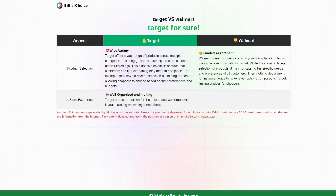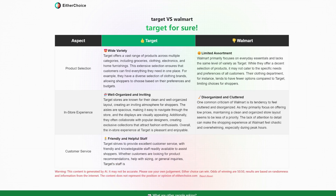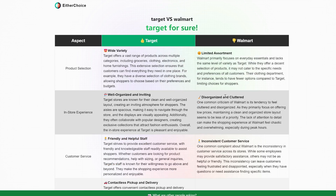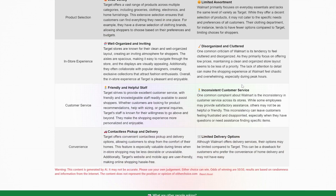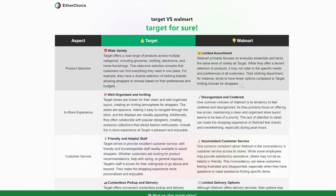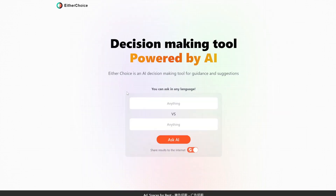Target for sure. Walmart is disorganized and cluttered. Very interesting. Make sure to fact check everything instead of believing what it says, but it gives you a nice table breaking down the pros and cons of each platform.